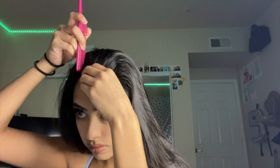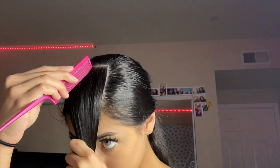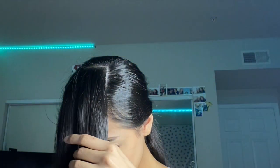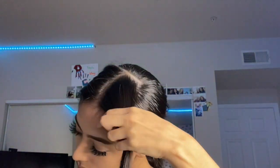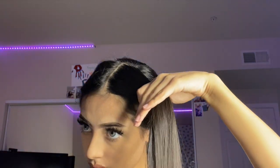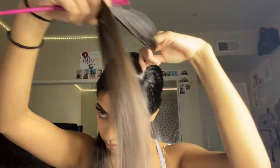Okay guys, now I'm going to make a square shape. Next I'm going to part it down the middle, then section my hair into two pieces and do the same on the other side, so there are four squares.